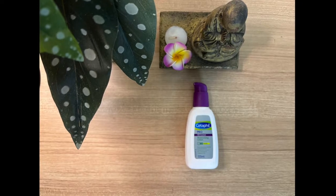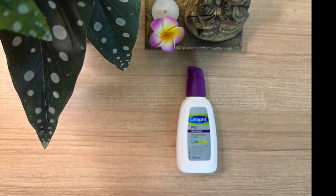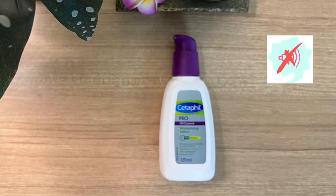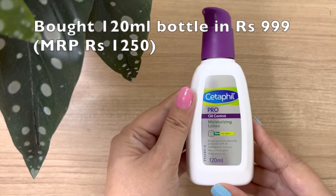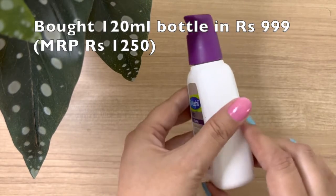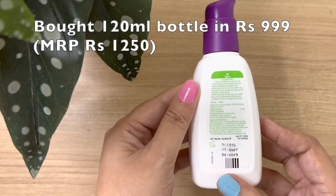Today I will provide you my feedback for Cetaphil Pro Oil Control Moisturizing Lotion. First of all, a disclaimer that this is not a promotional video. It is totally based on my experience with this product so far. I ordered it in January 2022 from Amazon — 120 ml bottle — and I am continuously applying it every day after face wash.